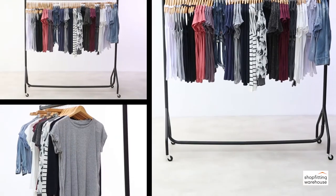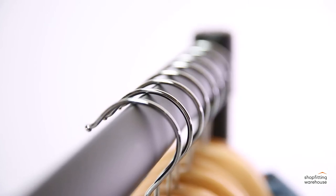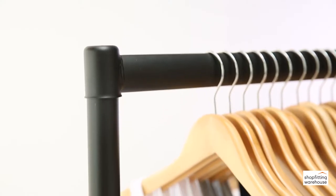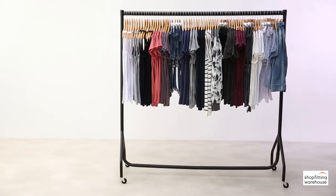With a sturdy steel construction that makes it strong, solid and built to last, a heavy-duty clothes rail is the ideal way to display, store and transport large quantities of garments with ease.